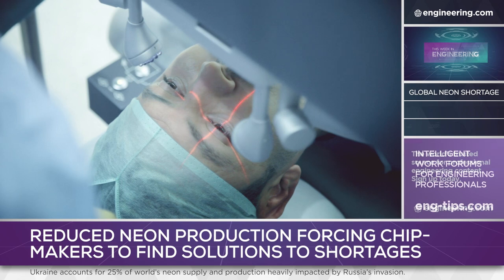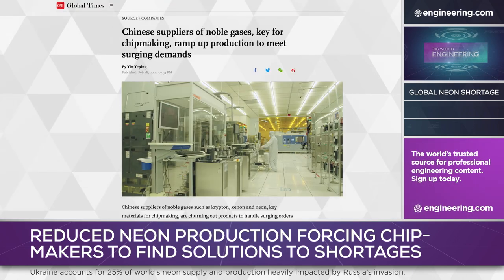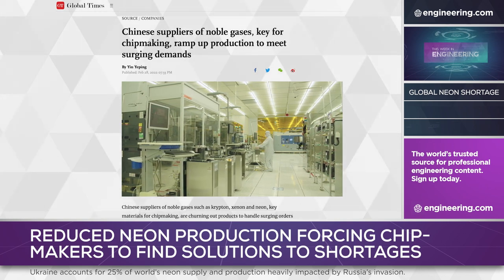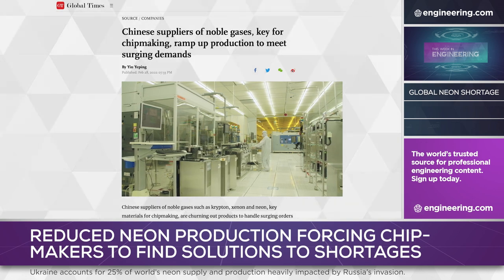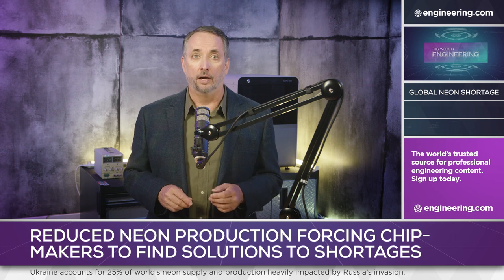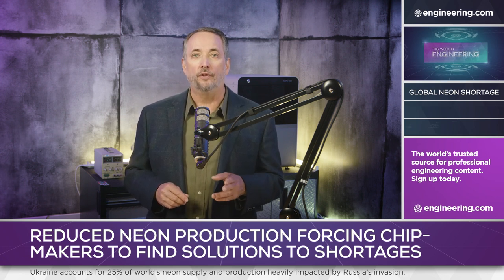With a global shortage of integrated circuits already impacting multiple industries, the stakes are high. The Beijing-based Global Times has reported that neon prices have risen 65% since the beginning of the year, and that Chinese production will be slow to ramp up to infill the global supply chain.